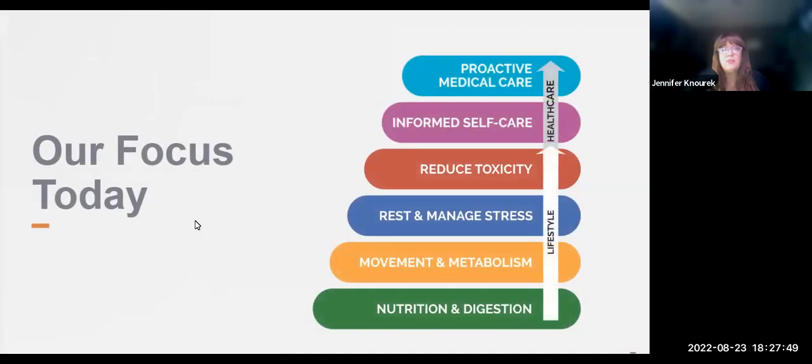Most people think of doTERRA as just an essential oil company, but this is one of the many reasons I love and trust this company — its primary focus has always been about foundational wellness. Today we're focusing on the first two foundational layers of the wellness pyramid. If you're already using supplements, that is amazing. Supplements make up for nutritional deficiencies, help with aging concerns, or round out a healthy lifestyle, and they can be effective for a variety of people across different stages of life.